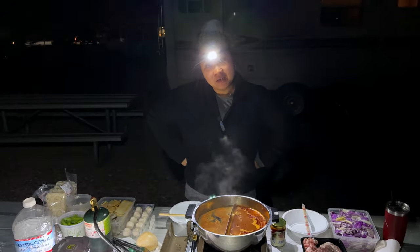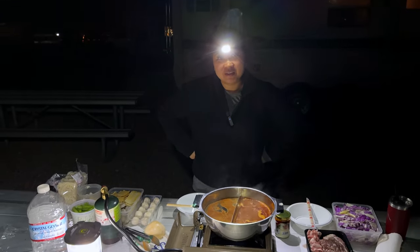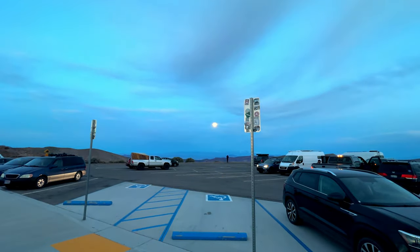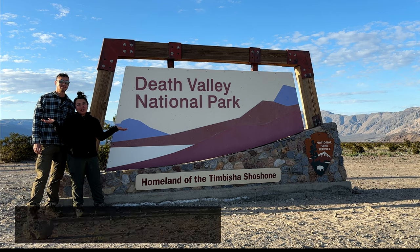What are we having? We're having hot pot tonight. We have the sun setting on one side and the moon on the other side. Hello and welcome to Charlie Adventures.